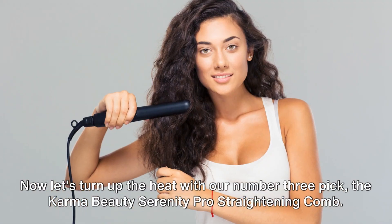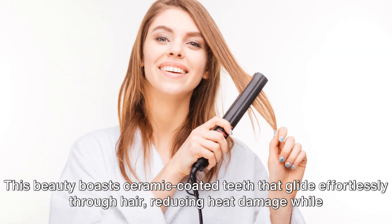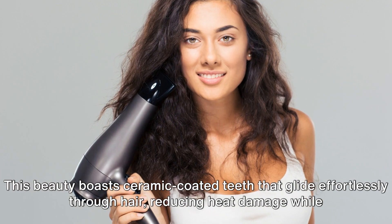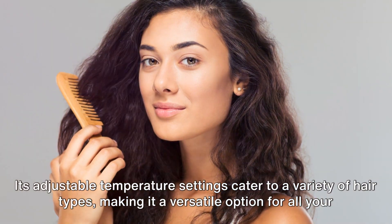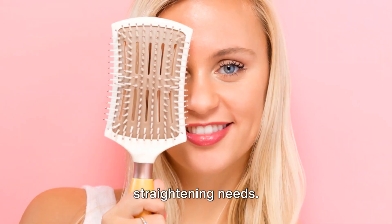Now let's turn up the heat with our number three pick, the Karma Beauty Serenity Pro Straightening Comb. This beauty boasts ceramic-coated teeth that glide effortlessly through hair, reducing heat damage while delivering salon-quality results. Its adjustable temperature settings cater to a variety of hair types, making it a versatile option for all your straightening needs.